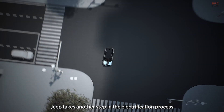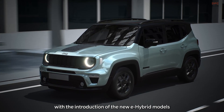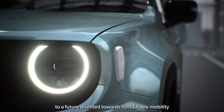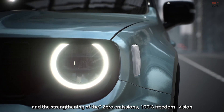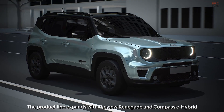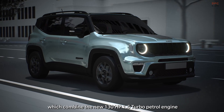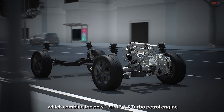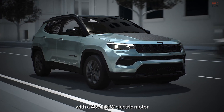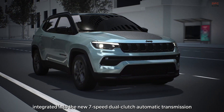Jeep takes another step in the electrification process with the introduction of the new e-hybrid models, confirming its commitment to a future oriented towards sustainable mobility and the 100% freedom vision. The product line expands with the new Renegade and Compass e-hybrid, which combine the new 130 HP 1.5 turbo-petrol engine with a 48-volt, 15-kilowatt electric motor integrated into the new 7-speed dual-clutch automatic transmission.